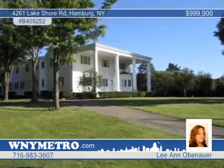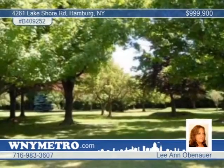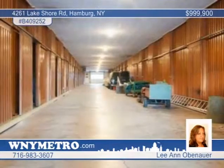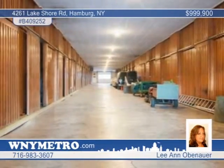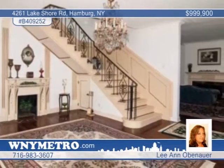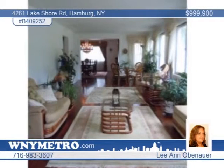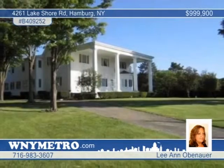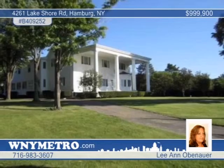Beauty and grace is yours to enjoy with this spectacular equestrian estate on the shores of Lake Erie. This is a Grand Georgian colonial on 8.5 park-like acres of prime real estate in the town of Hamburg. The four-bedroom, four-and-a-half-bath home includes a large open kitchen, formal dining room, large sun porch, formal living room with fireplace, grand foyer, and crystal chandeliers. The bedrooms enjoy walk-in closets, and the bathrooms have marble floors and many updates. Outside, you'll find a sparkling in-ground pool with a pool house and efficiency apartment, four-car garage, and two-story barn with 18 stalls, gas, electric, and plumbing. Leanne Obenauer has your tour ready, or visit www.4261LakeshoreRoad.com for more information and photos.